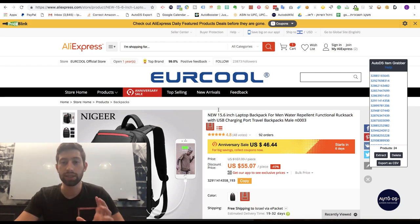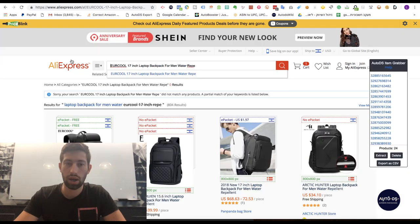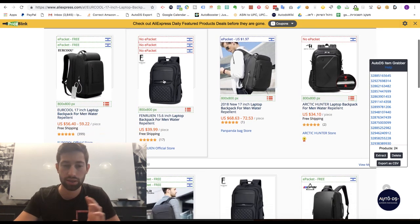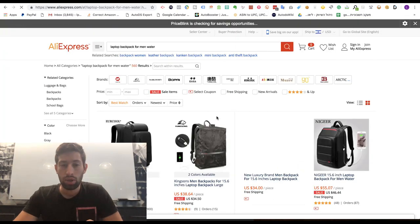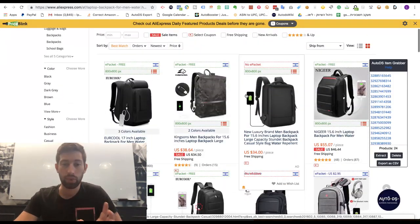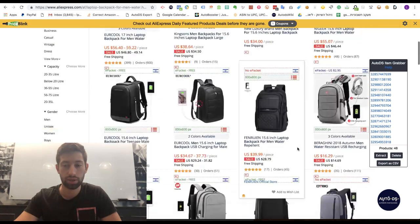The next method: since we already worked with this product, I will copy its title as-is and paste it into the search. As you can see, I didn't find the exact result this way — I have some categories here. What I will do is click on the first category, and then I'll get more similar products to the one we worked with before.